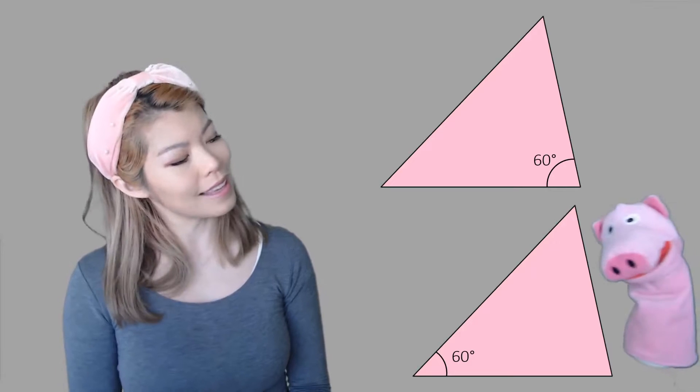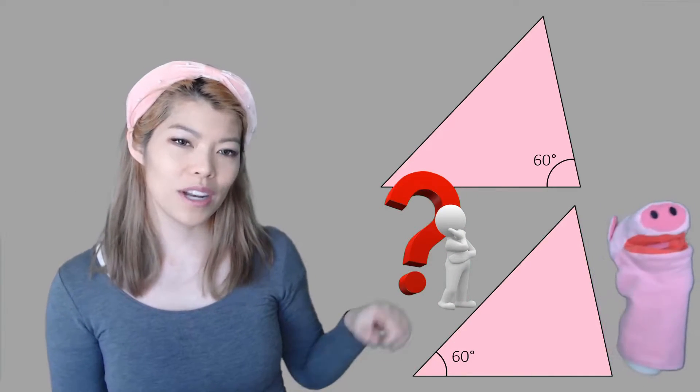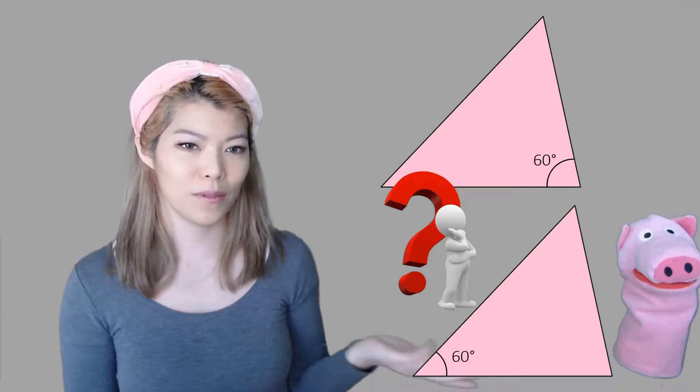What about these? I don't think so. Well, there's not enough information for us to tell, because there's only one angle that's the same. The rest of it could be different.